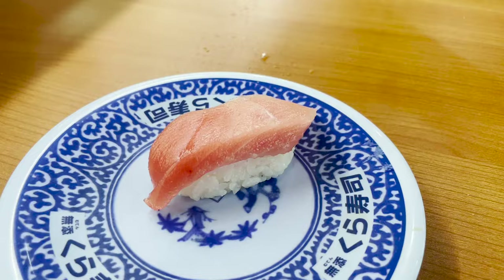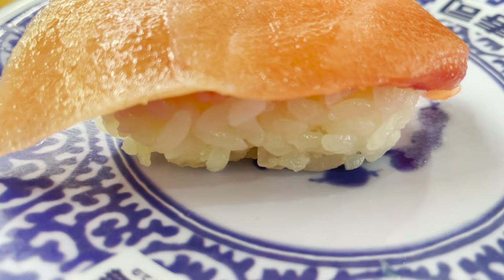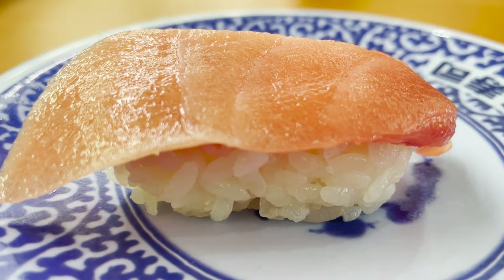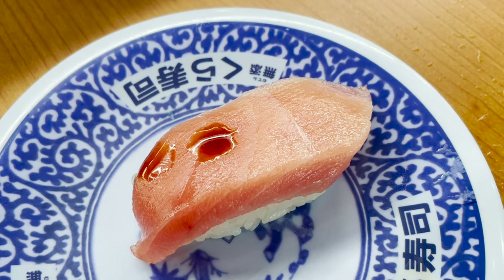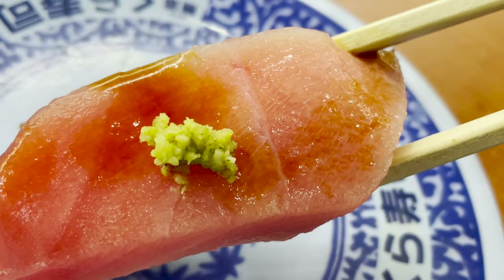The medium fatty tuna I ordered earlier has come. It's shining and beautiful. Sprinkle with soy sauce, put wasabi on and eat it. The rich taste of tuna and just the right amount of fat are incredibly delicious — it melts when you put it in your mouth.